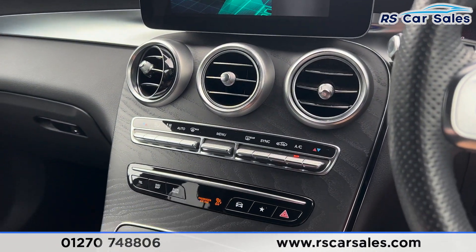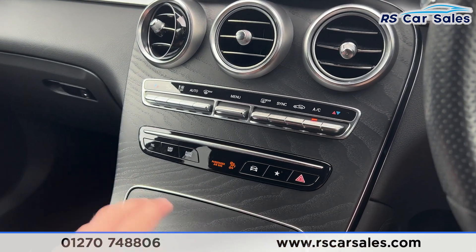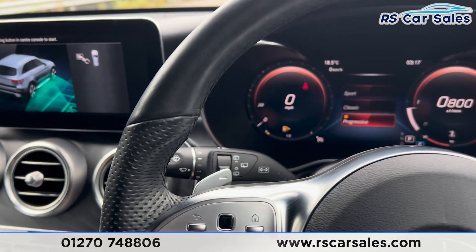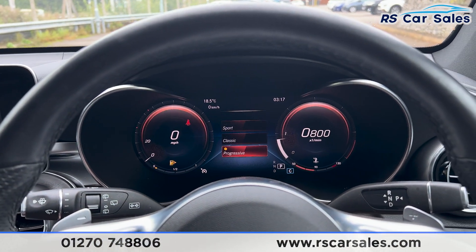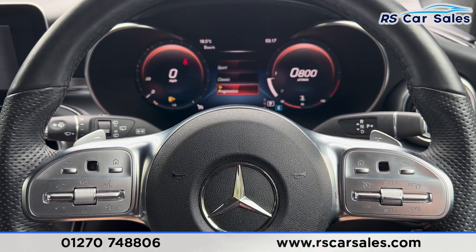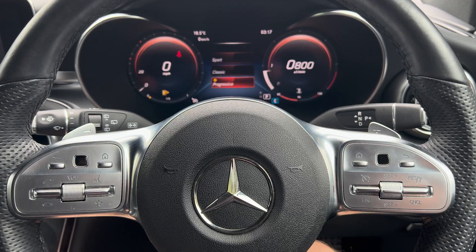Further down, we have the climate control and ice-cold air conditioning, along with the wooden trim throughout the vehicle. That's all for today's walk-around. This vehicle comes with a fresh service, fresh MOT, and free nationwide next-day delivery. Thank you for watching.